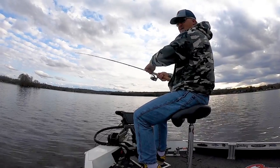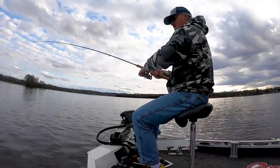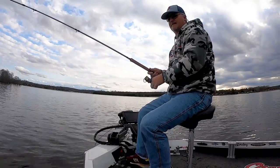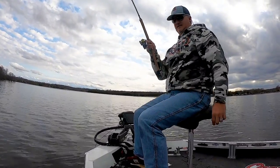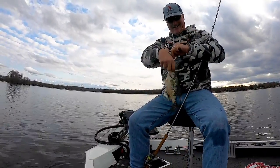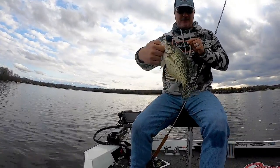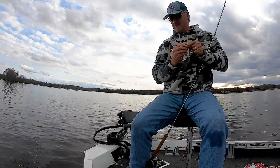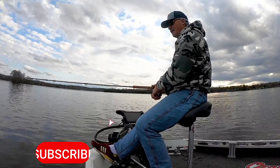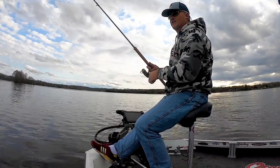There's one right there. Nice fish. Another tournament-style fish right there. That was a good day — tough fishing, but still getting some decent-sized fish in there. That's a good fish. We start the big tournament year off here in the next couple weeks, which is really exciting. Good time. Spring is in the air for sure.